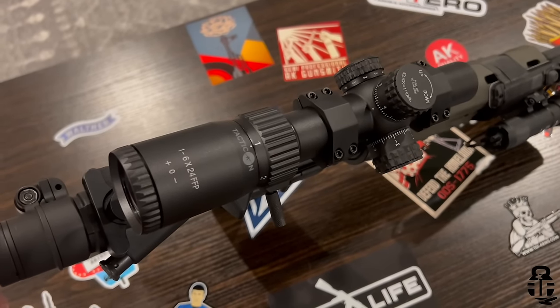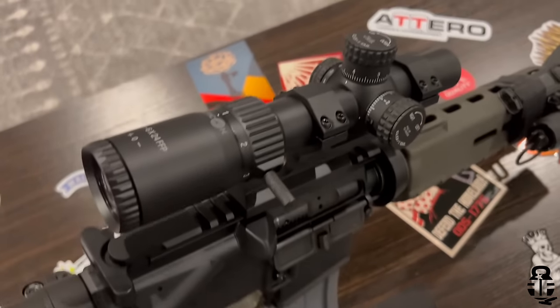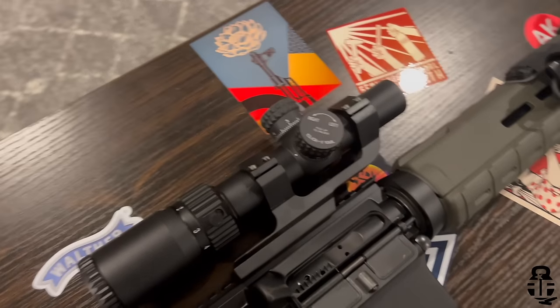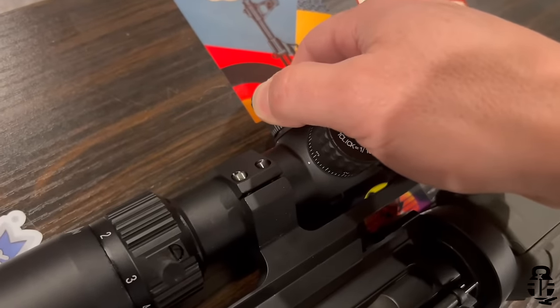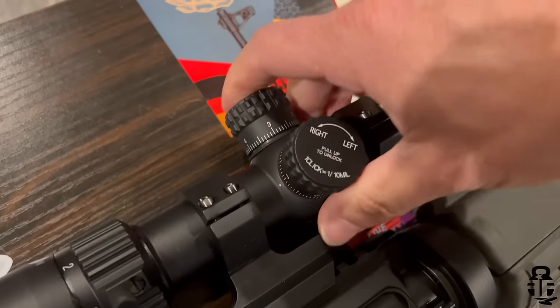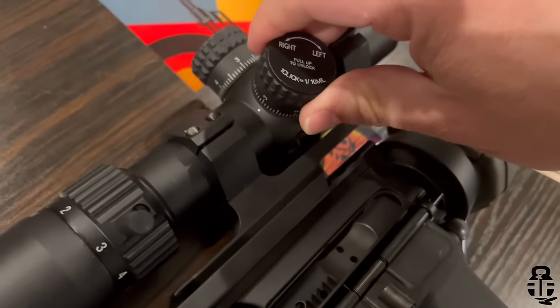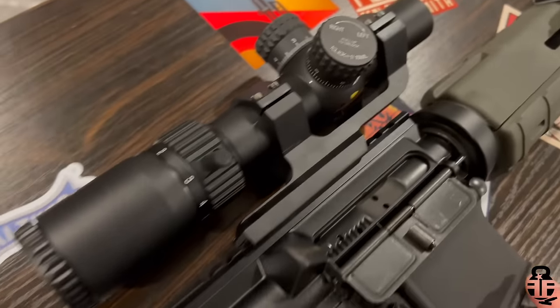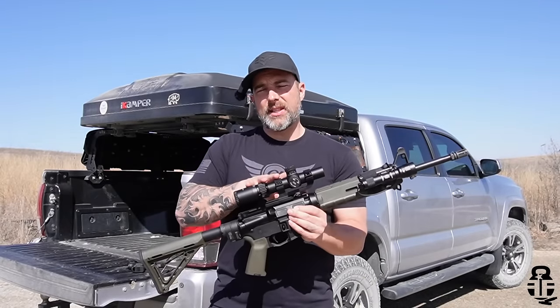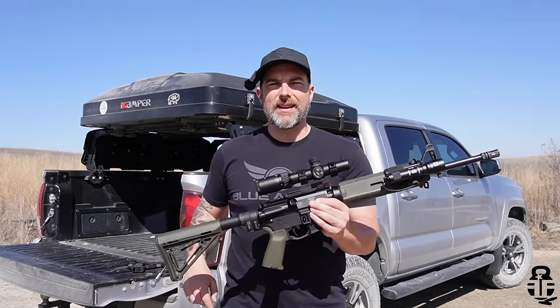The optic is from Taticon Armament — this is their Falcon First Focal Plane 1-6 LPVO. I went ahead and put this on here because I am testing it. I'm not saying you need this particular one; there are more budget-friendly options to keep the whole setup under $1,000. But I threw this on here for testing purposes and it has a lot of great attributes. We'll talk about the specifics in a separate video.